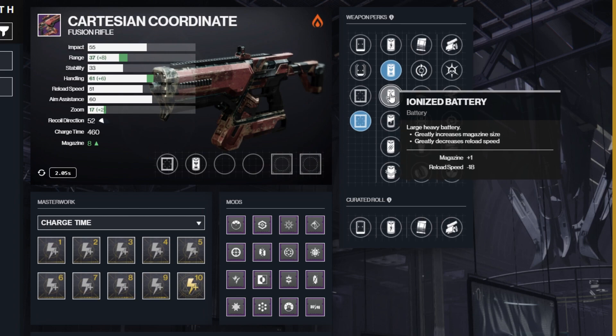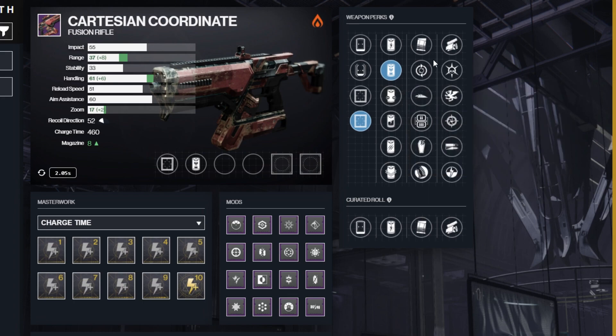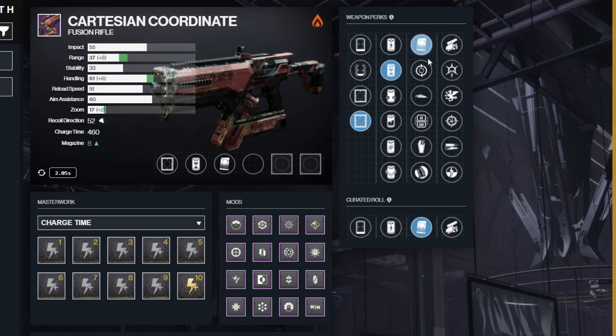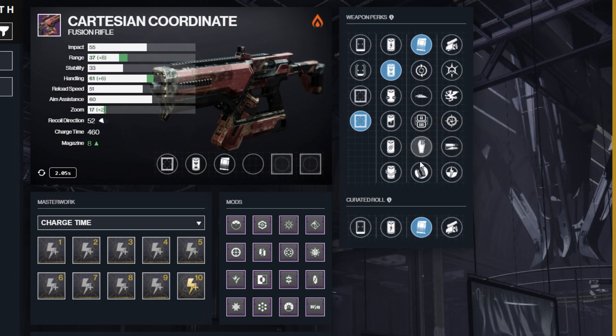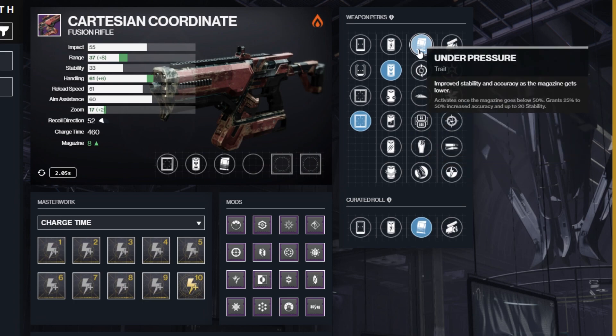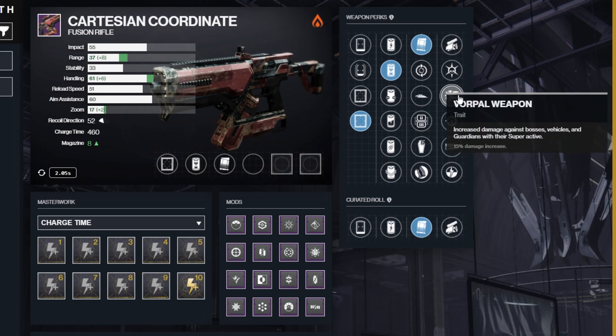The third column is kind of free. Personally, I would go with Under Pressure as the weapon will simply get easier to control as you get lower in the mag. You could go with something like Slideways or really any perk in this column — it's not going to affect your damage output. In the fourth column, there is only one option: Vorpal Weapon. It is the absolute best perk for PvE and beats out High Impact Reserves in every test.